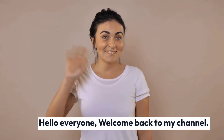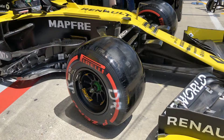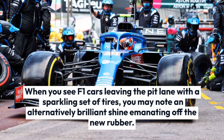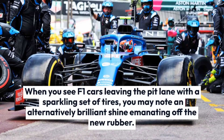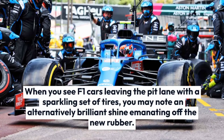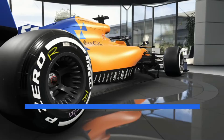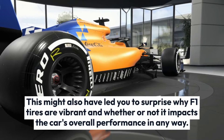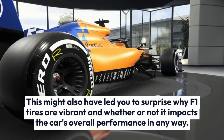Hello everyone, welcome back to my channel. In this video, I am going to talk about why F1 tires are shiny. When you see F1 cars leaving the pit lane with a sparkling set of tires, you may note a brilliantly shiny appearance emanating off the new rubber. This might have led you to wonder why F1 tires are so vibrant and whether it impacts the car's overall performance.